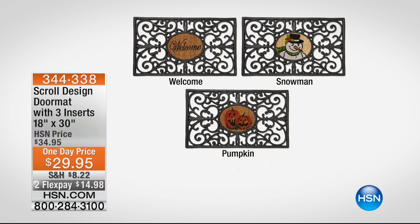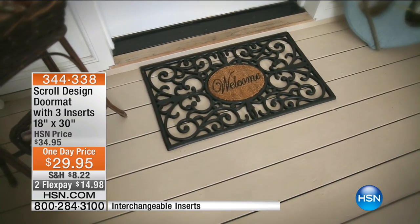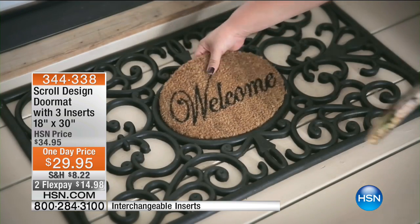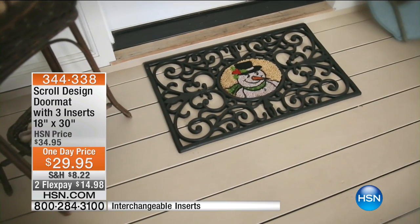We're not going to have a full presentation of this, but I wanted to be able to show this. There are only 900 of these. This looks like wrought iron and scroll work. Is it not magnificent?